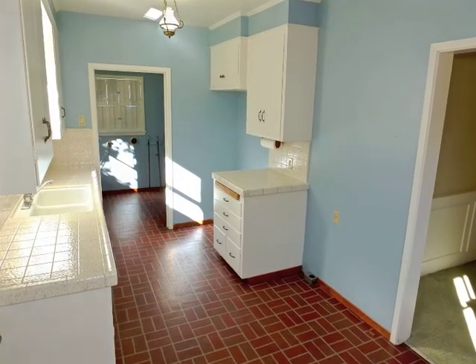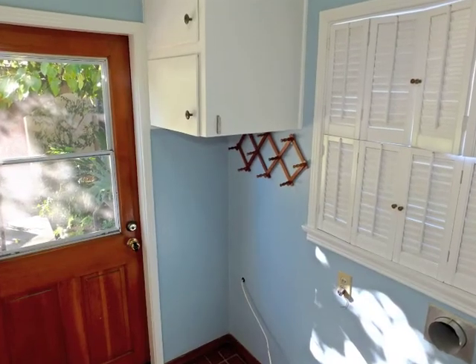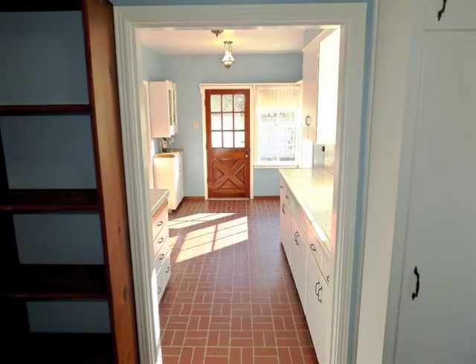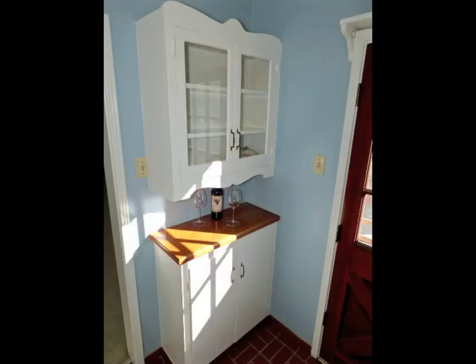The kitchen, extending to the laundry room and convenient bathroom, is both spacious and absolutely enchanting.